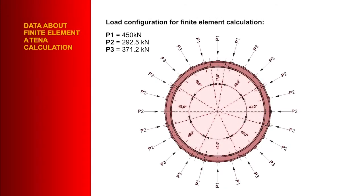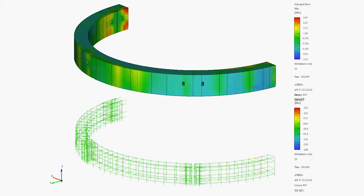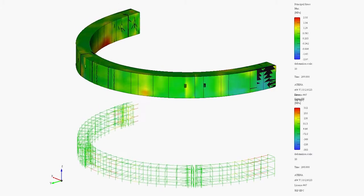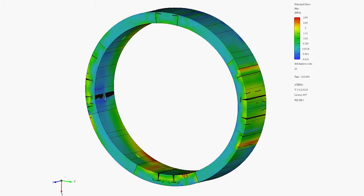Using finite element analysis, EPC was able to prove that a bar chip macro synthetic fibre reinforced segment would give a higher ultimate load value than the original mesh reinforced segment, and was able to model the performance over the entire life of the structure.